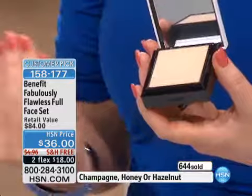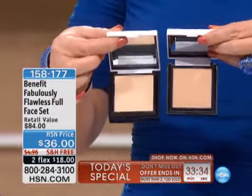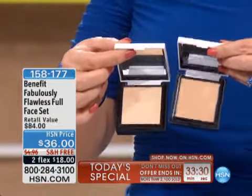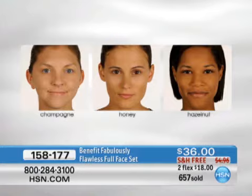It sells for $34. We've sold it for $34, it always sells out. We have three colors: champagne, honey — tonight I'm wearing honey — and when I'm a little more fair and not using my tan towels, I can wear champagne. So I use both of these colors. The third color choice is called hazelnut. That's the only choice you have to make tonight.